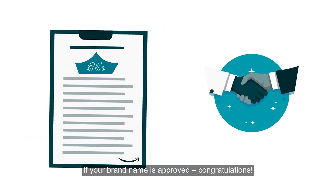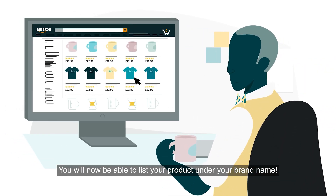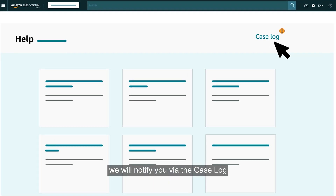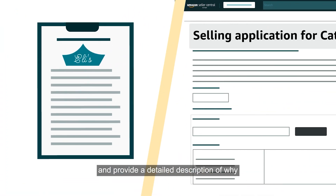If your brand name is approved, congratulations! You will now be able to list your product under your brand name. If after review we do not approve your product, we will notify you via the case log and provide a detailed description of why and what you need to submit to have your brand approved.